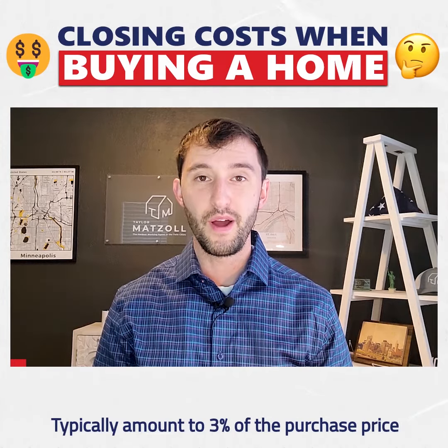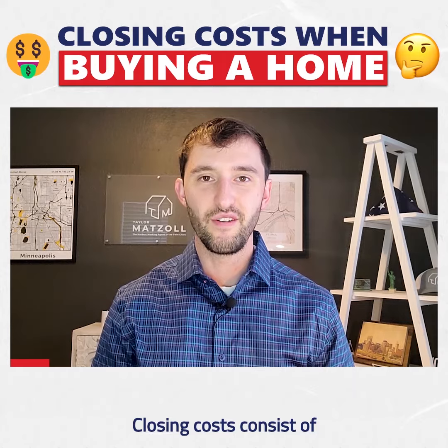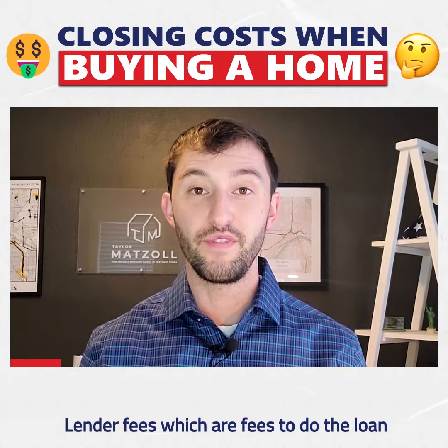Closing costs when you buy typically amount to 3% of the purchase price. Closing costs consist of: 1. Lender fees, which are fees to do the loan.